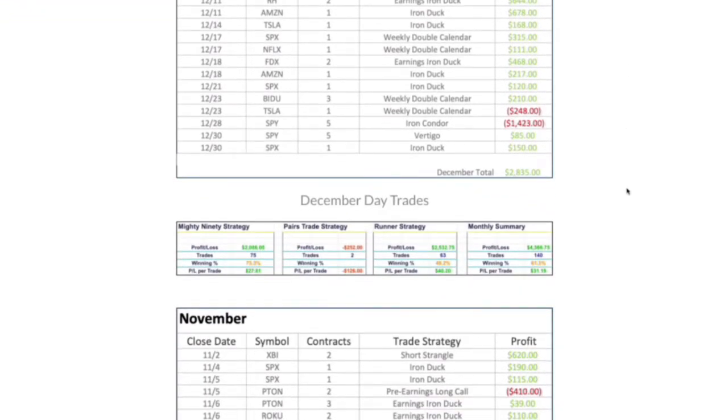On the day trading, we never used more than — we probably had a max of maybe $20,000 on at any one given time, but it's typically more like eight to twelve thousand at any given time. Three different strategies we trade. First, the Mighty 90 — we booked a little over $2,000 on our Mighty 90 trades this month. Pairs trades, we only did two, had a couple little losers for minus $252.